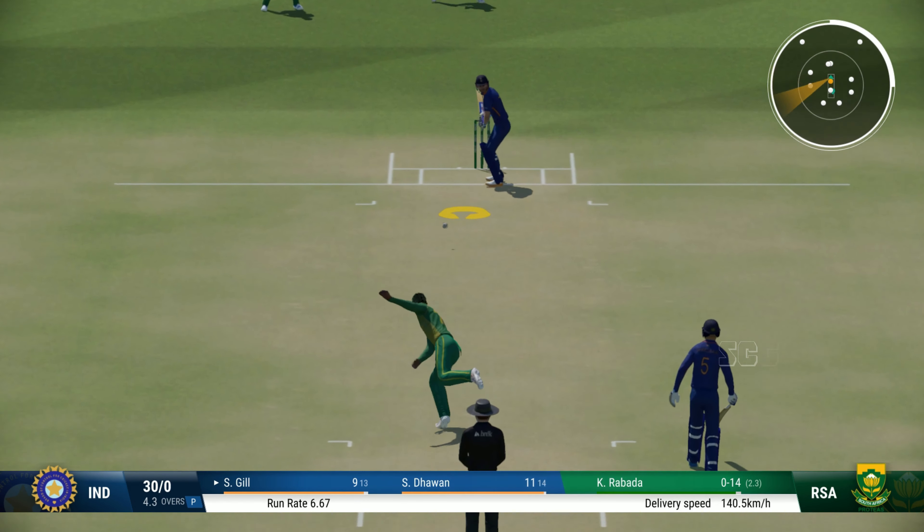Immaculate timing there. Just perfection. Great shot. Caressed that nicely through the gap. Yeah! Ease through the field, there'll be runs here.